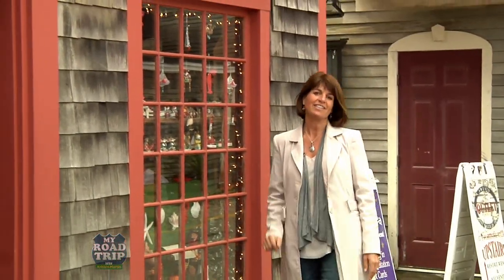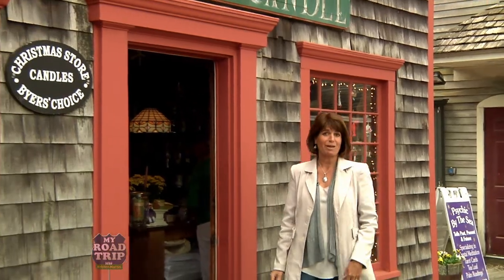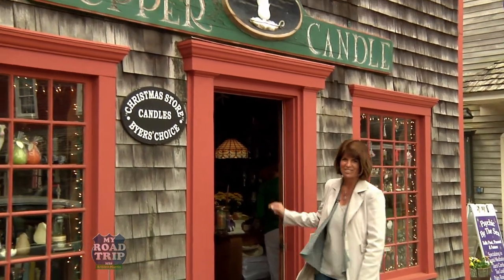You'll find Copper Candle right here in the center of Dock Square. And for all of you soft light lovers, this is a specialty dream store come true. Let's go check it out.